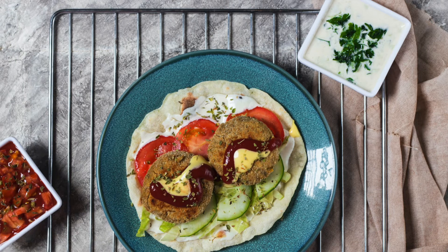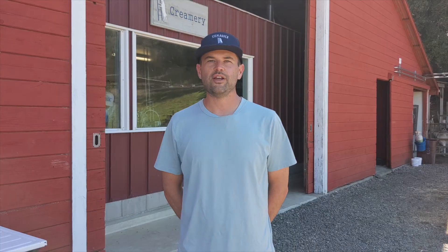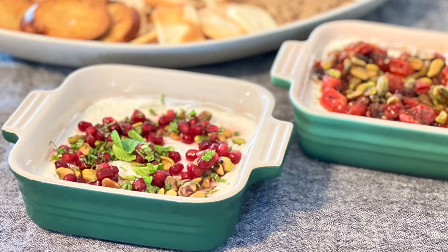We love pairing this in salads, with falafel, with gyros, and any of those Mediterranean flavors we all love. For anyone looking for more ideas on what to do with our marinated labneh, you can go to our blog at stepladdercreamery.com and see all of the creations Robin, our head cheesemaker, put together for you there.